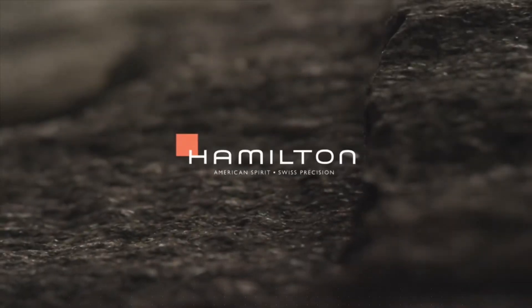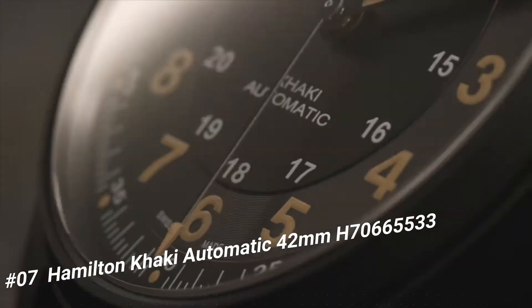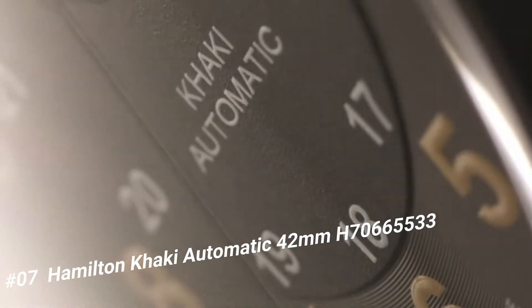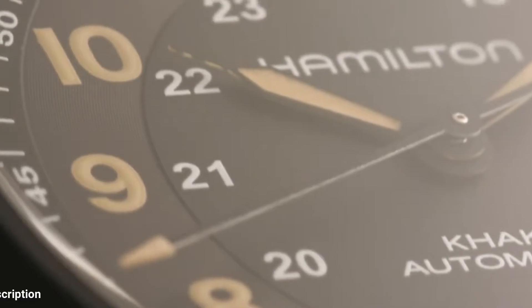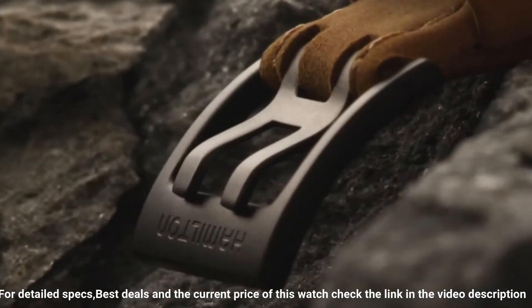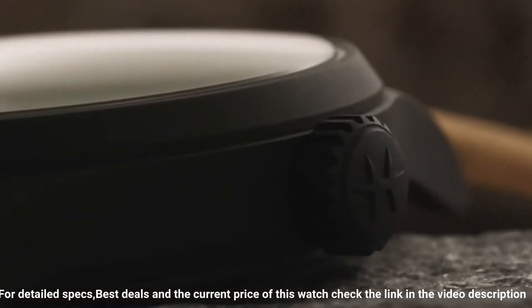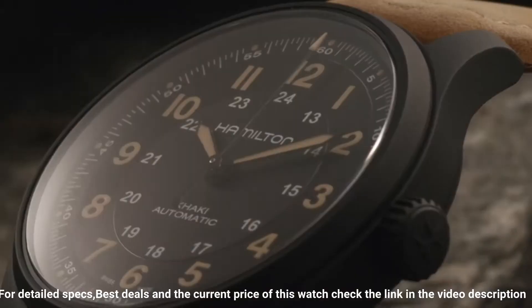Number 7: Hamilton Khaki Automatic 42 millimeter, H70665533. Black dial enhanced by luminous orange hands. Black titanium case with a brown leather band. Automatic movement, 100 meters — 330 feet water-resistant. Fixed bezel. Scratch-resistant sapphire crystal.